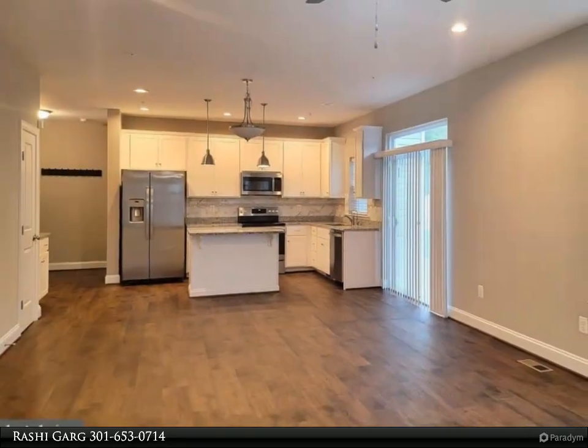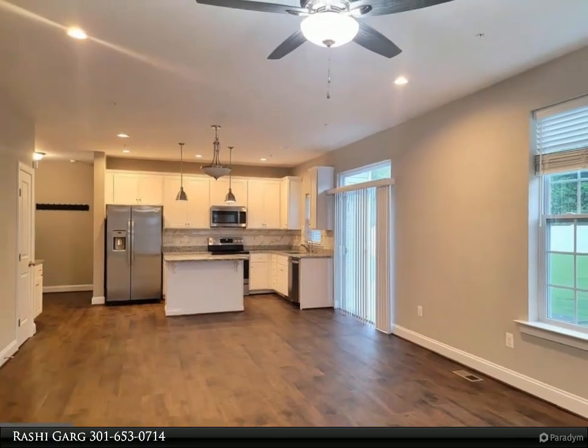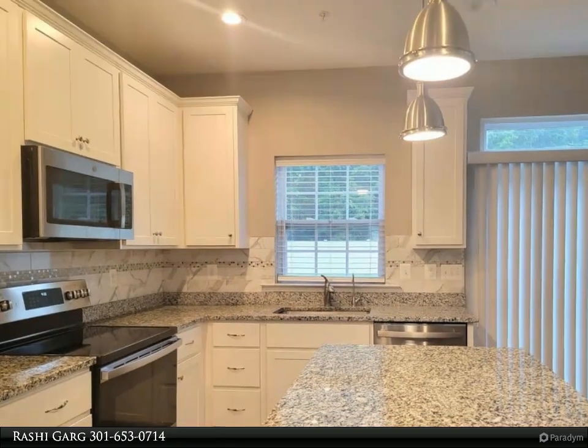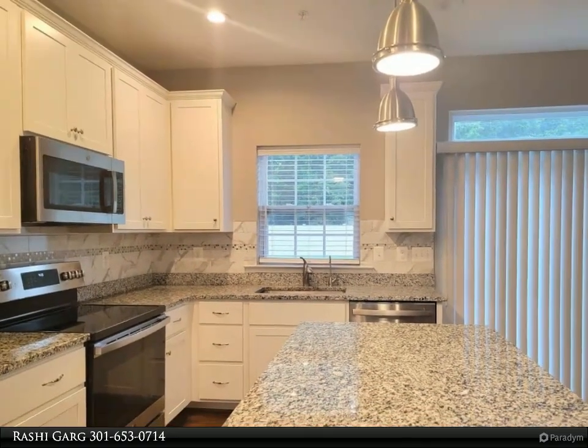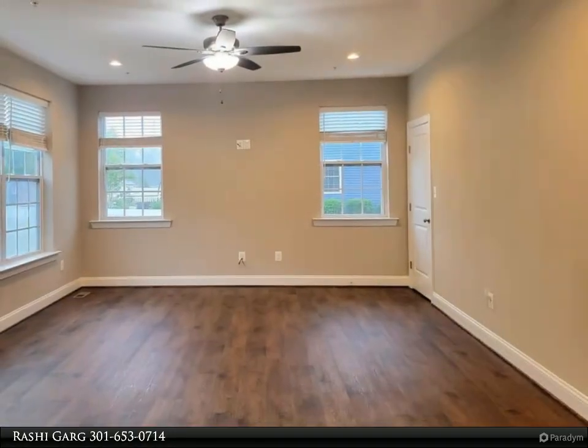The main level includes a formal dining room, office or formal living room, and a large family room that connects to the gourmet kitchen with granite countertops, large island, kitchen table space, white cabinets, and stainless steel appliances.